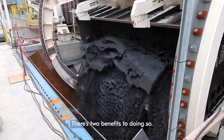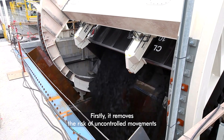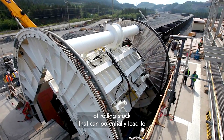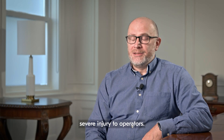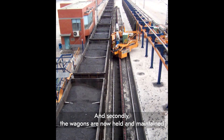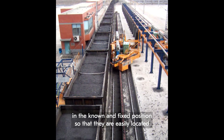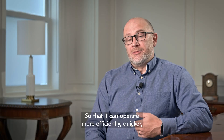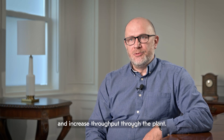There are two benefits to doing so. Firstly, it removes the risk of uncontrolled movements of rolling stock that can potentially lead to severe injury to operators. And secondly, the wagons are now held and maintained in a known and fixed position so that they are easily located by a wagon positioning system, so that it can operate more efficiently, quicker, and increase throughput through the plant.